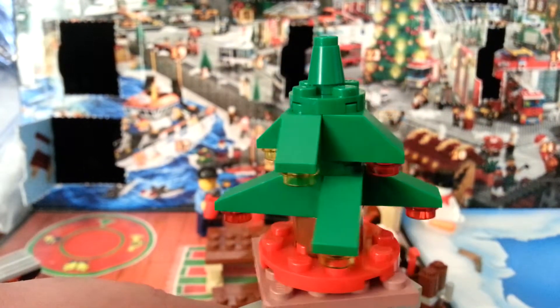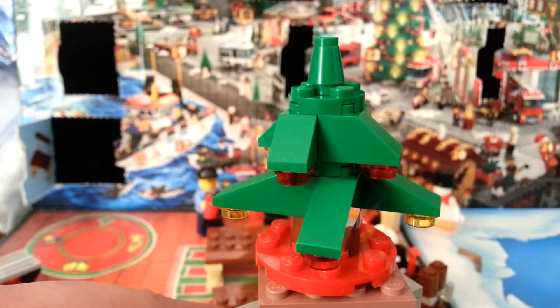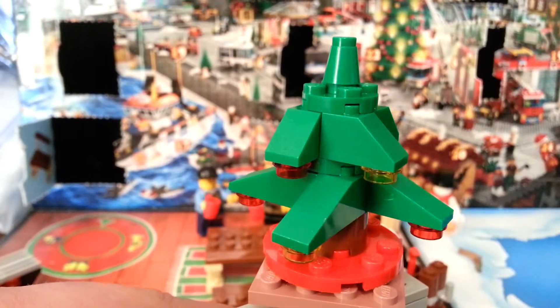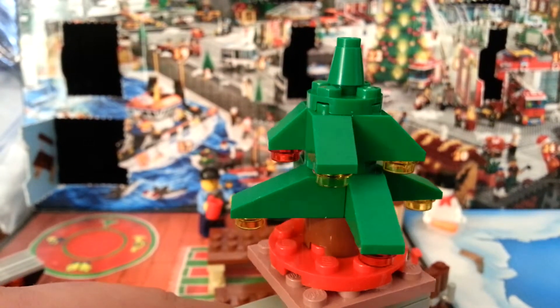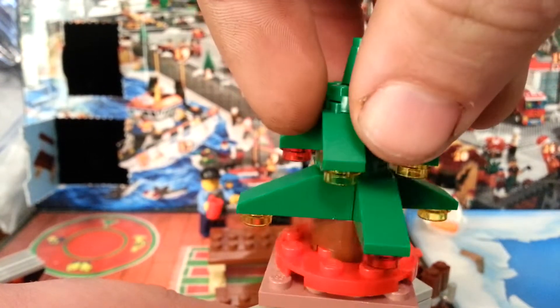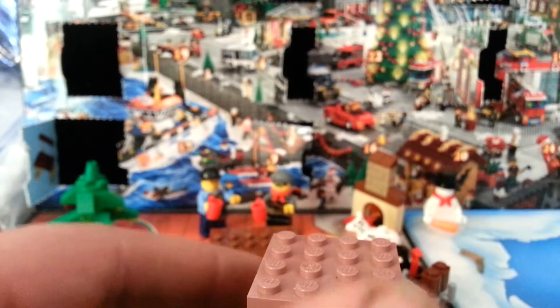And finally, today on the 12th, we had a Christmas tree. I don't know if I actually built this how it's supposed to be — I think I clustered the lights on the top differently. But I've got a Christmas tree.